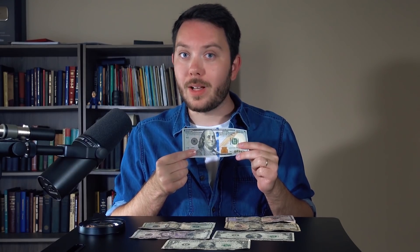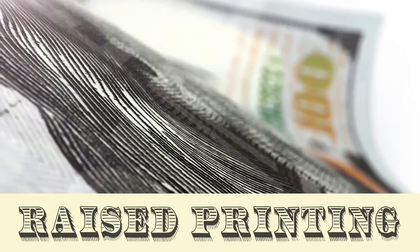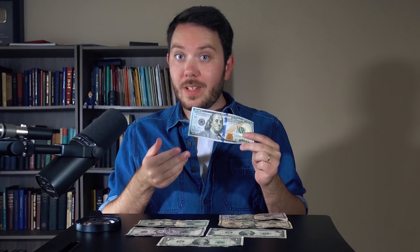Place your finger onto Franklin's shoulder on the left side of the bill. Move it up and down, and you'll feel a rough texture, thanks to an enhanced raised printing technique. Genuine C-notes have a distinct surface that's actually different from all other denominations, and many a counterfeit bill has been detected simply because it didn't feel right.